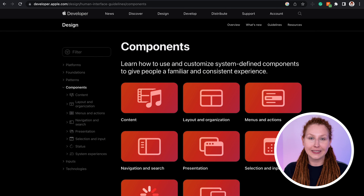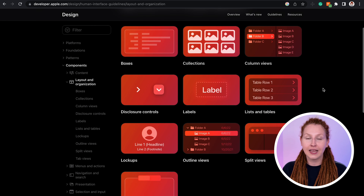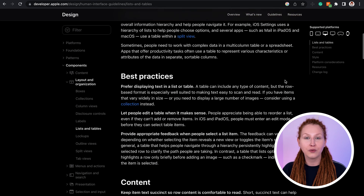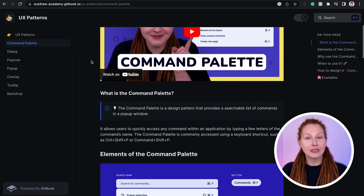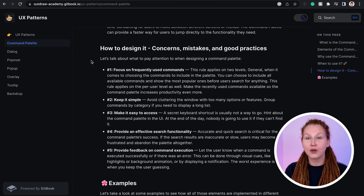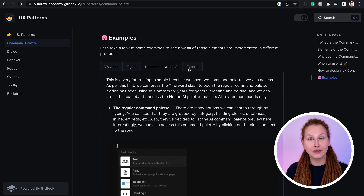I also recommend analyzing Polaris by Shopify — there will be overlapping components and topics, but you'll see how different design systems treat them in terms of naming, usage, and restrictions. The last one is Human Interface Guidelines by Apple. It's best explored last because it's the least beginner-friendly, but it's extremely important since Apple products are very popular and you need to know how to design for different devices and operating systems. Another method is to explore my UX patterns series, where I continuously develop a library of patterns, videos, and articles.